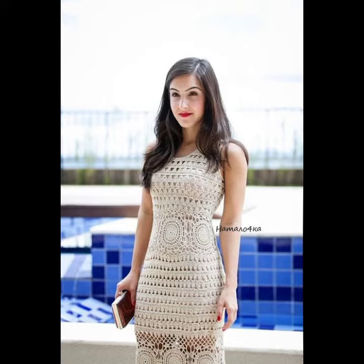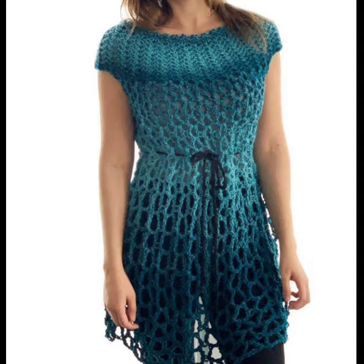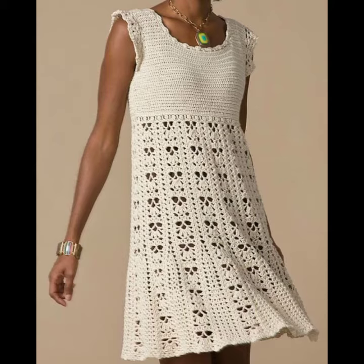Hello viewers, welcome back to my YouTube channel. How are you? I hope you're fine and taking care of yourself. Today in this video I am going to show you ideas and designs about crochet knitting mid dresses and short dresses. You can see different designs and different varieties of crochet knitting short dresses ideas in this video.